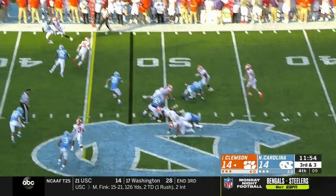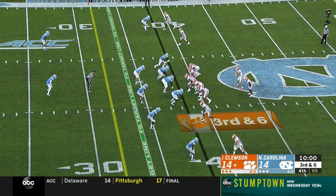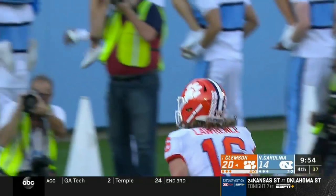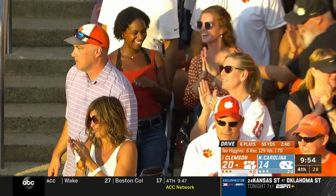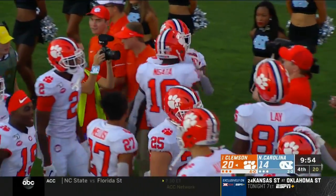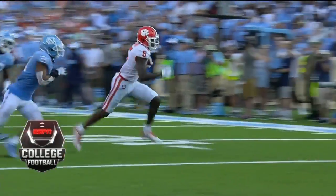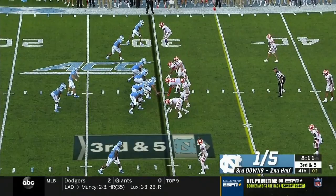Empty set for Lawrence on third down and short. Little half roll, and a pitch and catch to J.C. Chalk for a first down. Lawrence from the pocket — a deep ball to Higgins — he got it, touchdown Clemson! Hadn't given up any big plays — we spoke a little too soon. T. Higgins in the slot, working against a linebacker on a vertical, a beautiful throw by Trevor Lawrence and a nice adjustment by the excellent junior wide receiver. Clemson has the lead here in Chapel Hill.